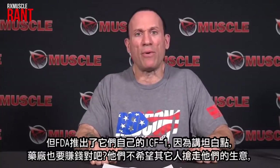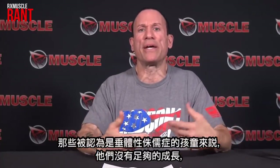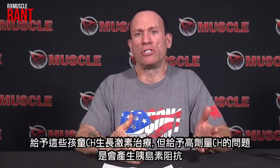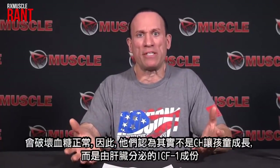Then the FDA came out with their own pharmaceutical version of IGF-1. Originally it was for kids considered pituitary dwarfs who weren't growing enough and were being given growth hormone therapy. The problem with high-dose growth hormone is it makes you insulin resistant and screws up blood sugar. So they figured: it's the IGF-1 component being released from the liver that's making these kids grow — what if we just give them IGF-1 directly?